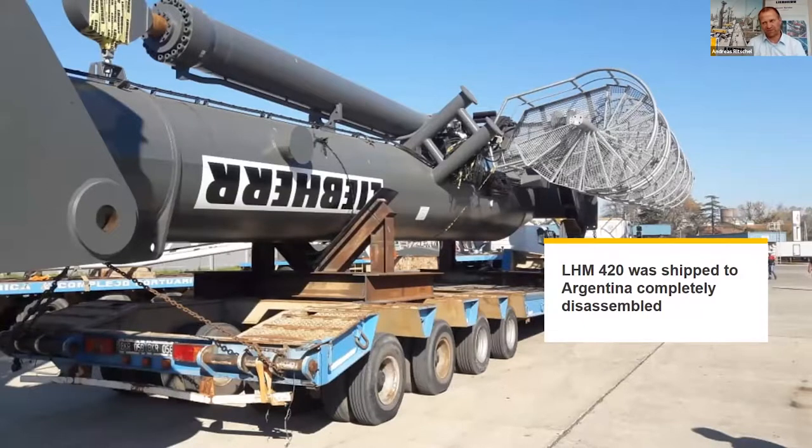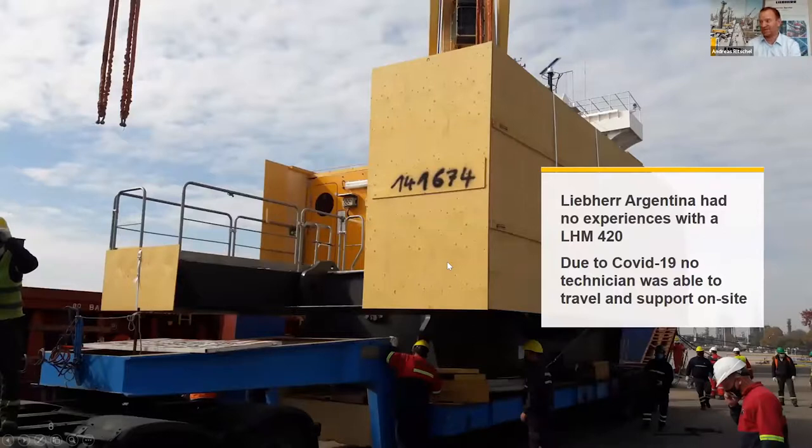Let me come to the success story of our remote tool. As I said in the introduction, we shipped an LHM 420 to Argentina — the first LHM 420 in Argentina, so a pretty new machine for our colleagues there. They had seen it on the test bench and been in Rostock for training, but they had never assembled such a crane on their own. Normally we send two engineers, but in this time it wasn't possible. The crane was already on its way and we had to find a solution for managing the assembly works.